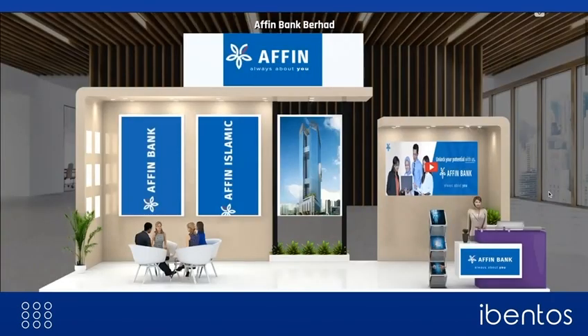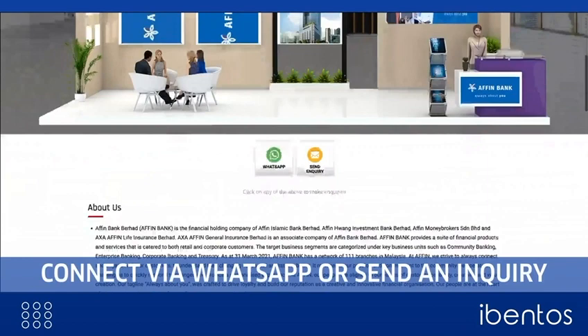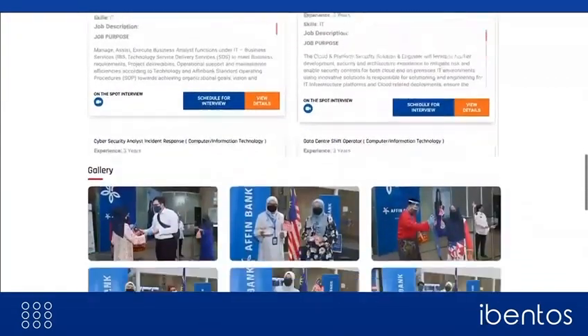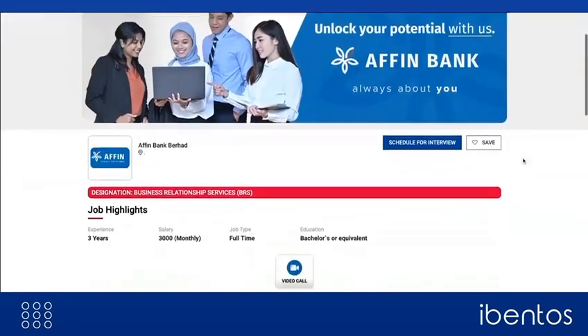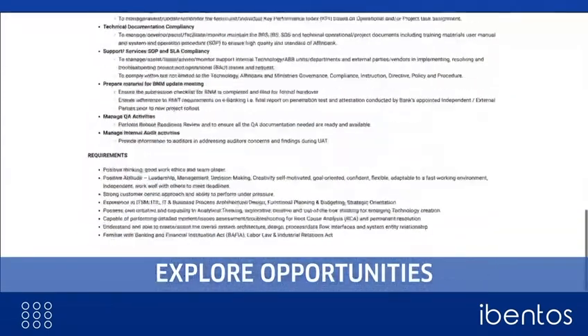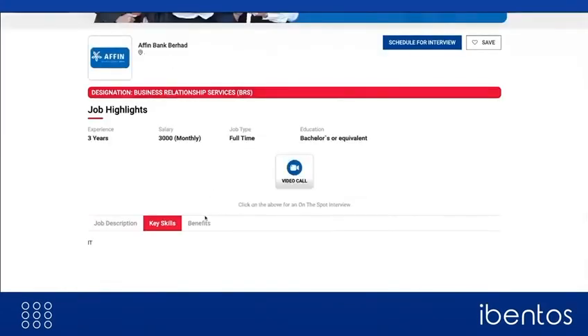Each recruiter is provided with a beautifully curated booth encompassing standees and digital walls displaying their information. This booth is like a microsite of the recruiter inside the event where they can showcase their company via pictures, videos, PDFs and their presence on social media. Moving further in the company booth, candidates can explore all the listed job openings by the company, check their job descriptions, key skills required and the benefits of coming on board.